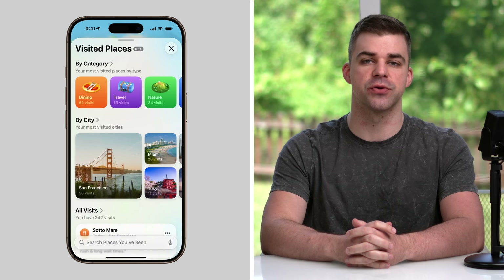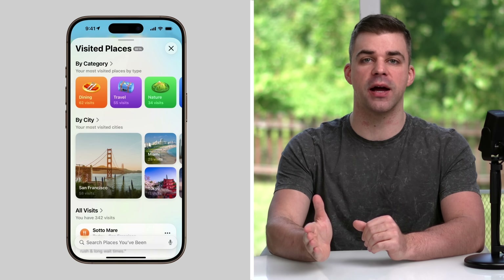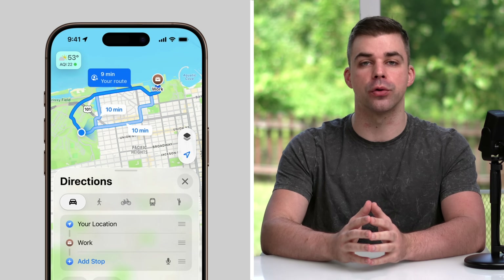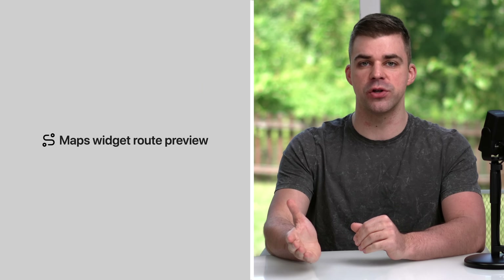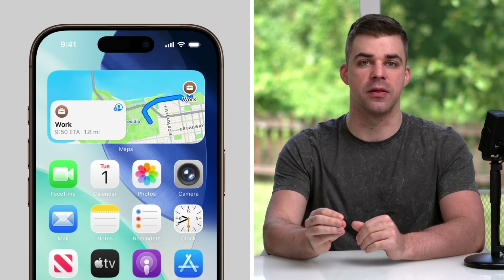And with your permission, Apple Maps can detect and save the places that you visit, like restaurants or stores. So if you forget where you had a great meal, you can easily go back and see where you've been. If you prefer to go a certain route to a destination that Apple Maps doesn't suggest, it'll now learn from your behavior and adjust its directions in the future to match your preferences. While the Maps widget now shows a preview of the route you're most likely to request depending on the time of day.